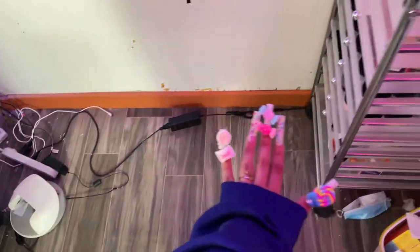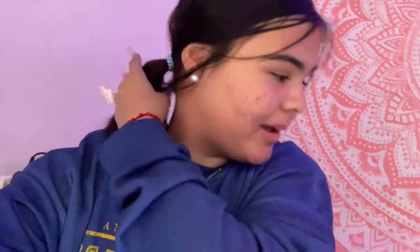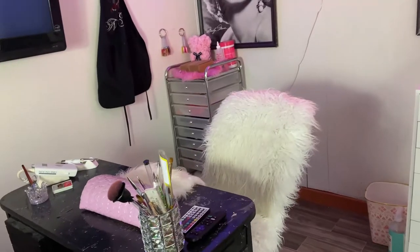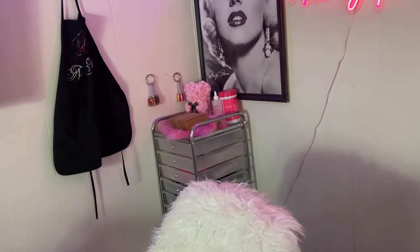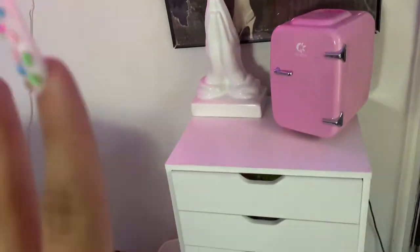Look how clean it is! The cords are a bit messed up, but look how clean. Here is an update — we cleaned up! Everything is clean. Let me show you guys. This is my nail desk, my nail area. Everything is cleaned. It hasn't been this clean in literally forever. I'm so proud of myself.